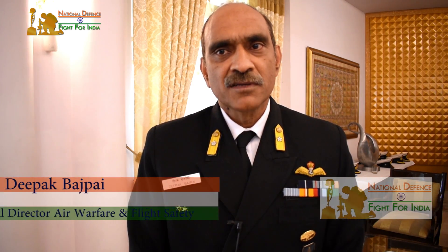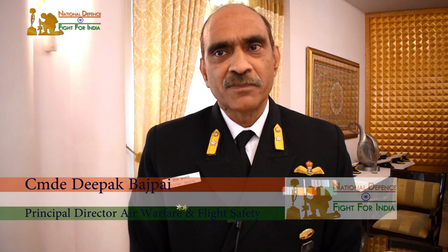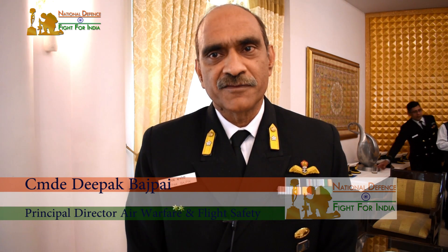We did showcase the P8 when she first came to us about two years ago on the public day. This year we are having a tableau demonstrating all three dimensions — the surface platform, the submarine, as well as the P8. All three will be showcased in the tableau on the 26th January Republic Day Parade.